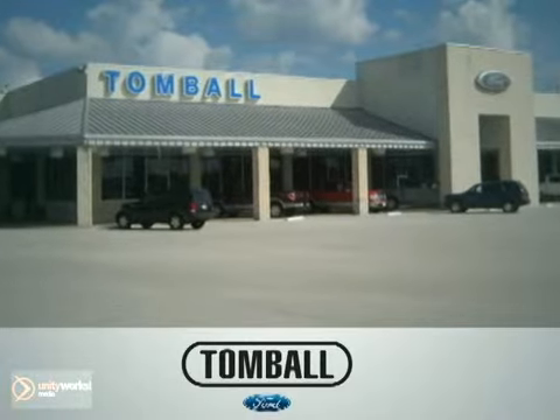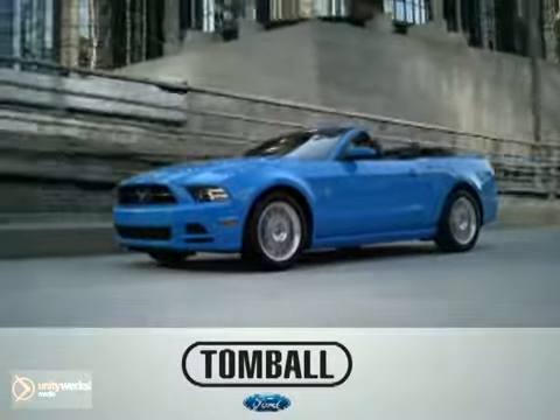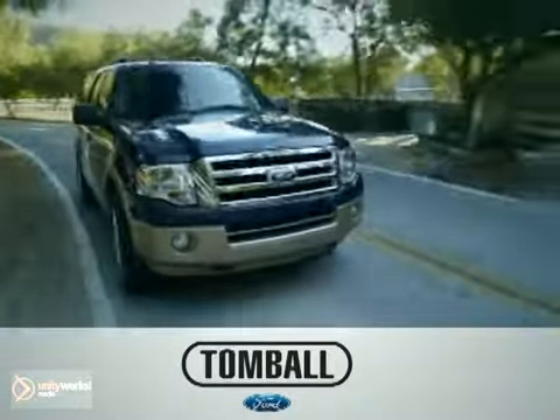At Tomball Ford, we cherish the relationships we've built with our customers, and it's our mission to provide exceptional value and an easy, enjoyable sales and service experience for everyone.